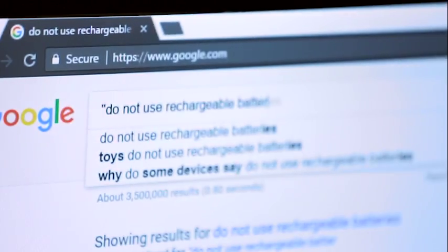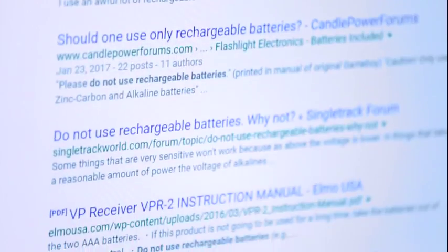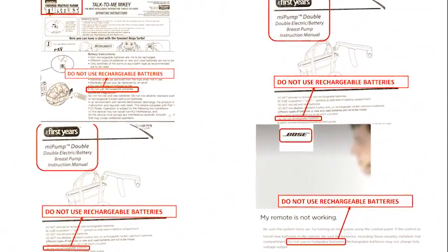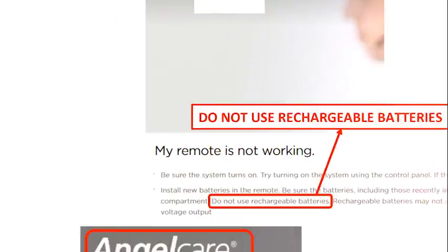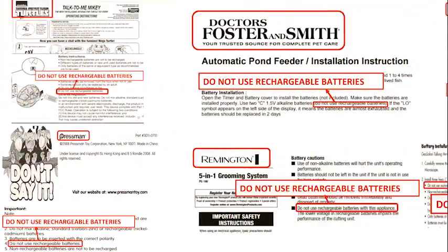If you search the web for "do not use rechargeable batteries", you'll find that warning everywhere from device manufacturers. Some of the factors they bring up is damage to the battery, damage to the device because the battery leaks, or even fire. Others mention lack of performance as one of the reasons for not using rechargeable batteries. With Reboost we can now use rechargeable batteries everywhere.